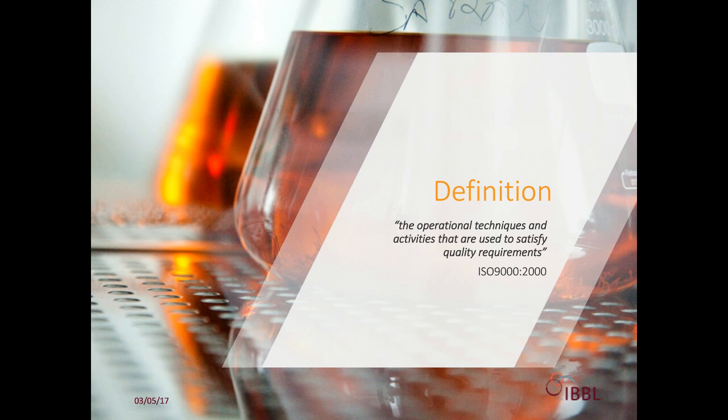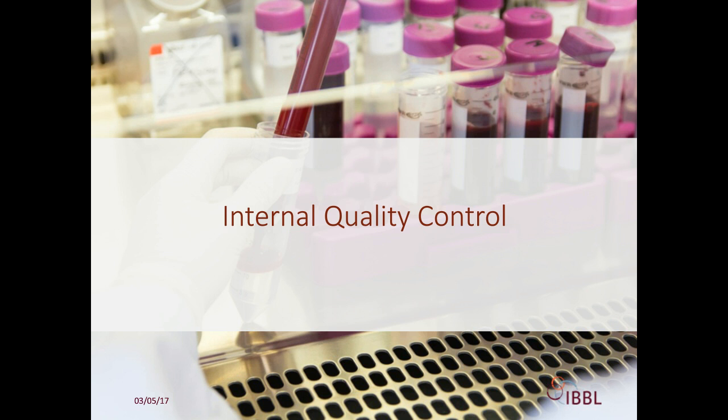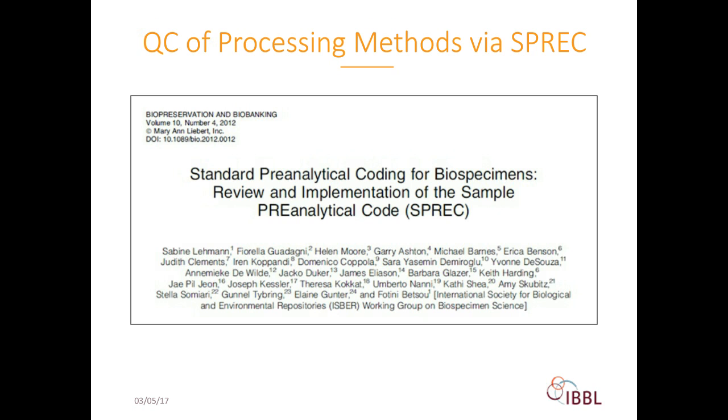A processing method is one where the input is a biospecimen and the output is a processed sample—for example, extracted DNA—typically performed by a biobank or other bioprocessing laboratory. An analytical method is an assay where the input is a sample and the output is a measurement, performed by analytical laboratories. Validation of either processing or analytical methods includes internal and external quality control.